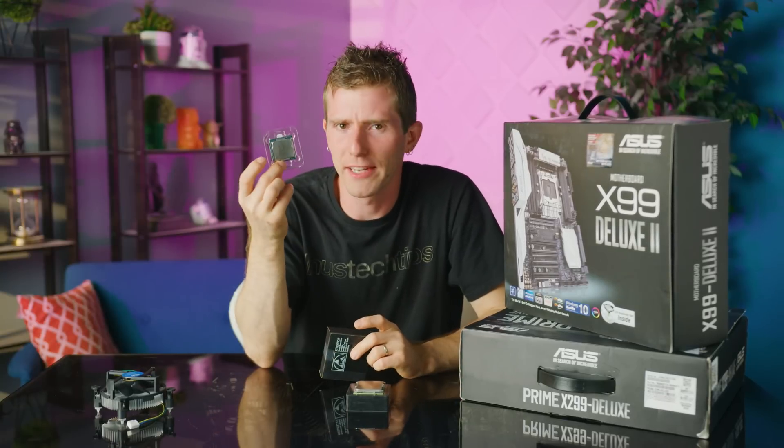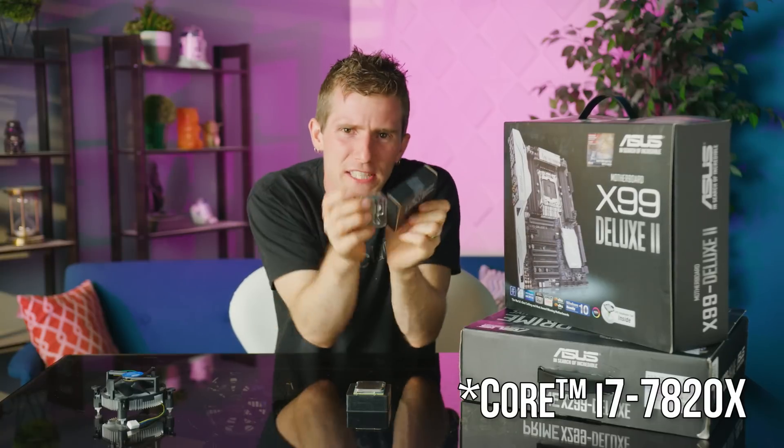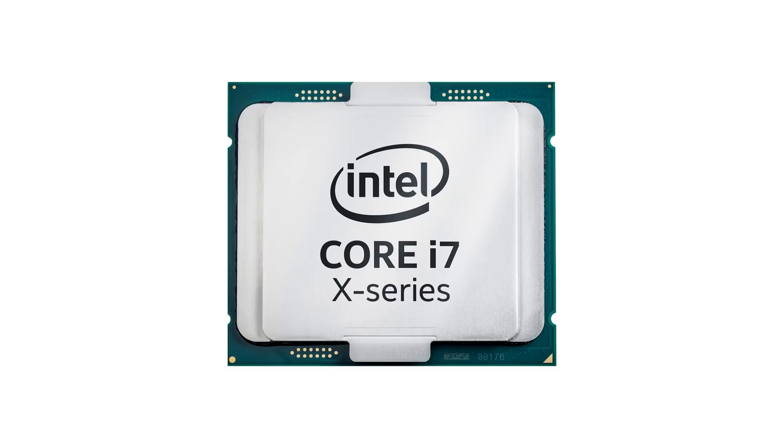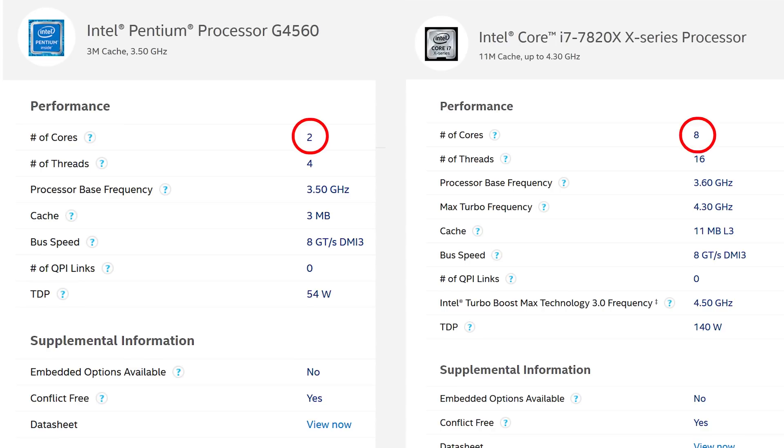Let's get this out of the way right now. We are not expecting the Pentium G4560 to go toe-to-toe with the Core i9-7820X. That's stupid. The Core i9 has Turbo Boost, to say nothing of the six extra cores it's packing under the hood. So what is the point of this video?